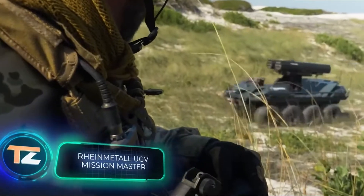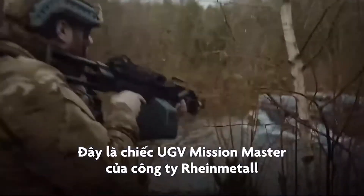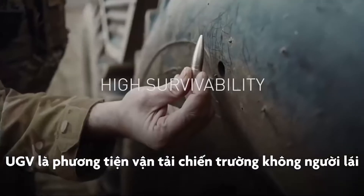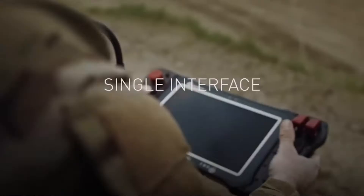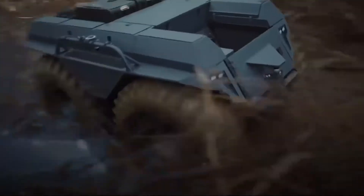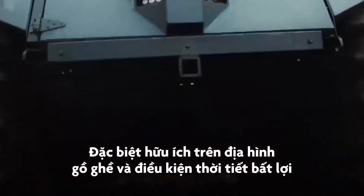This is the UGV Mission Master family from the German company Rheinmetall. UGV stands for Unmanned Ground Vehicle. It is designed to accompany and support the military in their dangerous missions, and is especially useful when working on difficult terrain and adverse weather conditions.